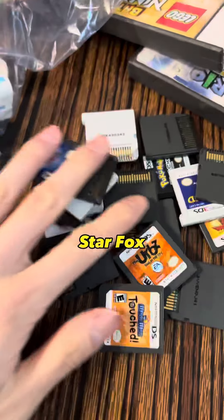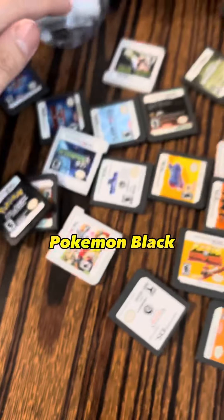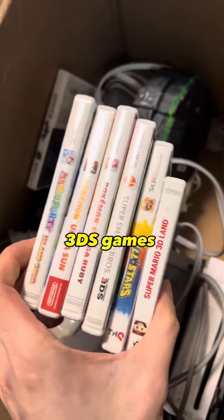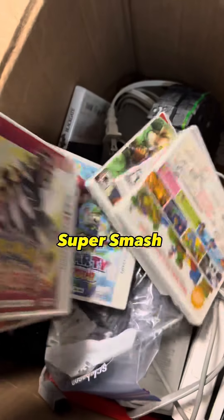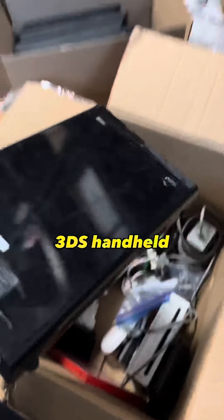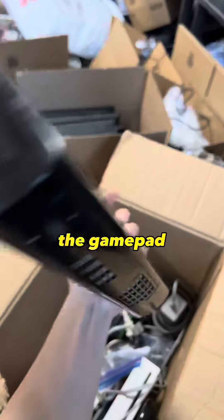We got Star Fox, WarioWare, Kirby, Pokemon Black — some really good titles. More 3DS games like WWE, Super Smash Bros, Omega Ruby, Ultra Sun, another red Nintendo 3DS handheld, and a Wii U console with the gamepad.